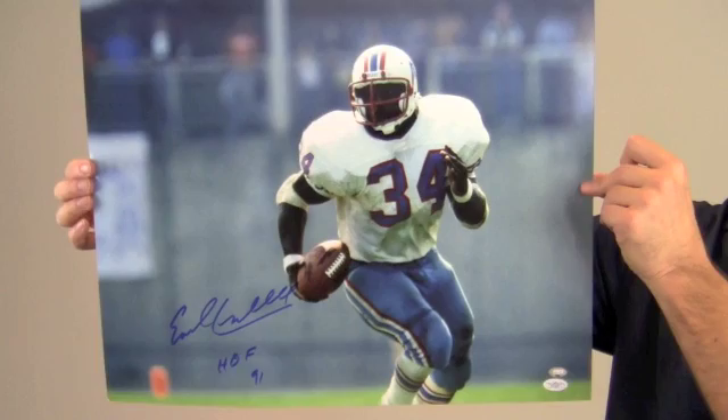Protect and preserve your memorabilia with one of our custom quality frames built by hand. This autographed photo ships free and within one business day.